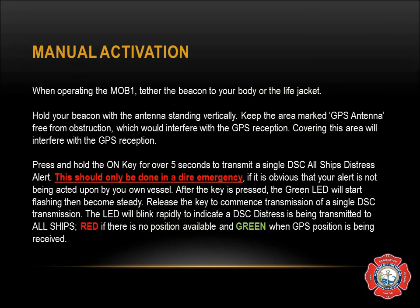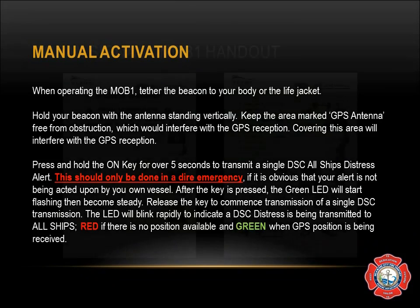After the key is pressed, the green LED will start flashing, then become steady. Release the key to commence transmission of a single DSC transmission. The LED will blink rapidly to indicate a DSC distress is being transmitted to all ships — red if there is no position available, and green when the GPS position is being received.